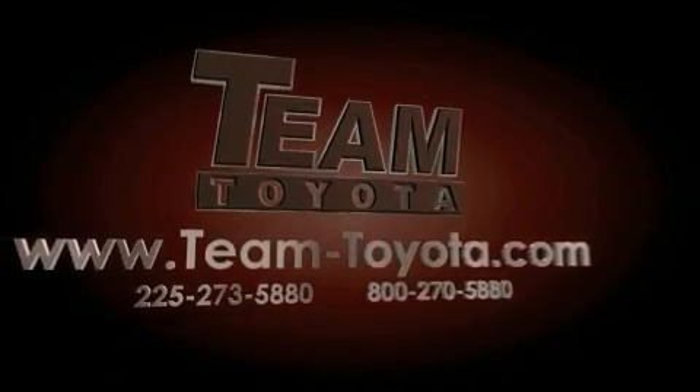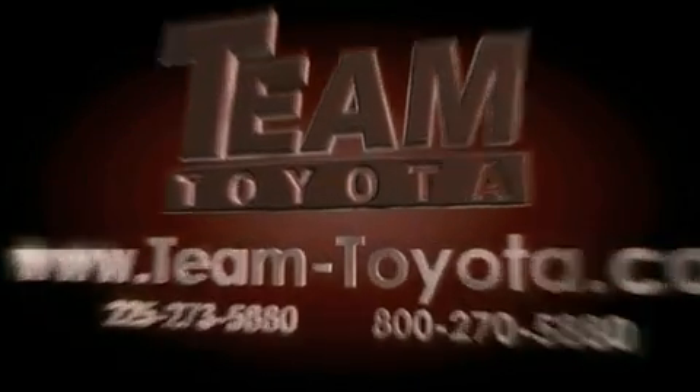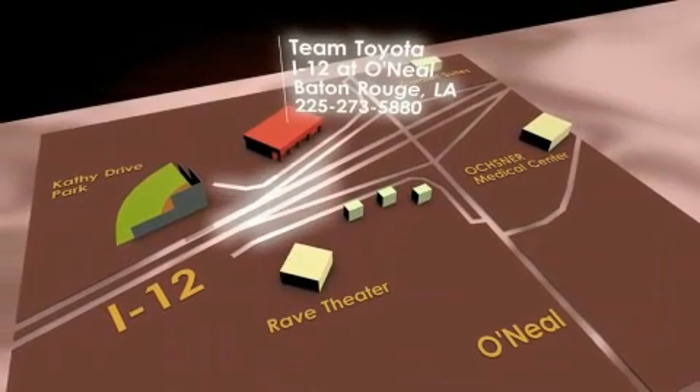Thanks for your interest in this vehicle from Team Toyota. Our inventory is always available to you at your convenience online at team-toyota.com. To receive your special internet pricing for this vehicle, or if there is any way we can assist you, please call us or visit our showroom at I-12 and O'Neill Lane in Baton Rouge.